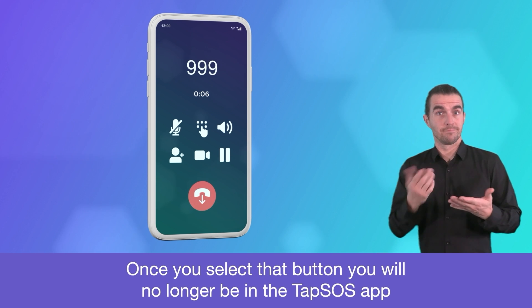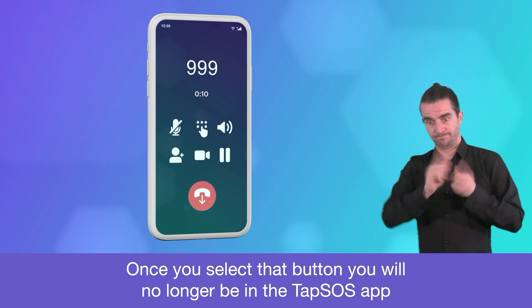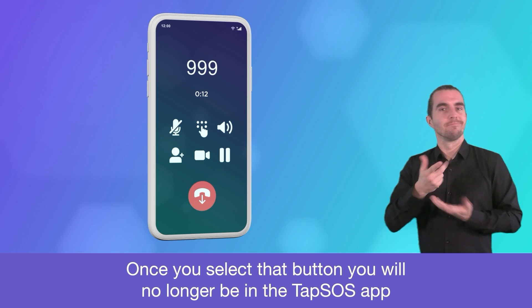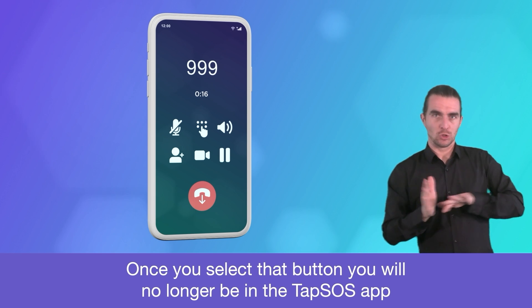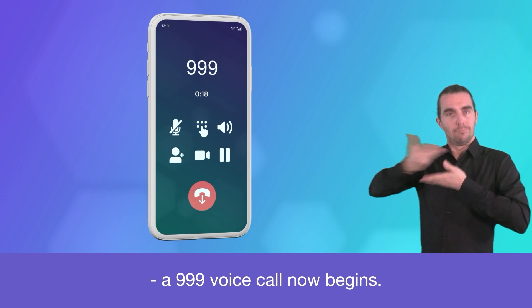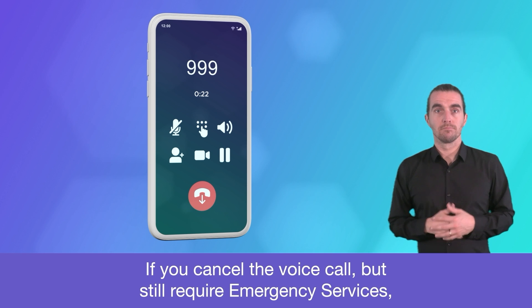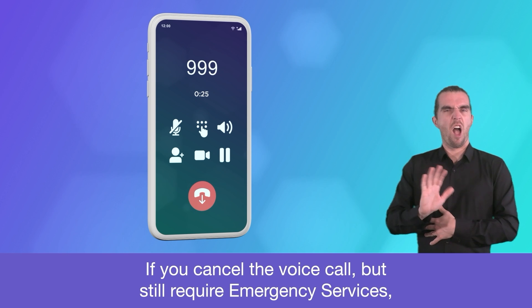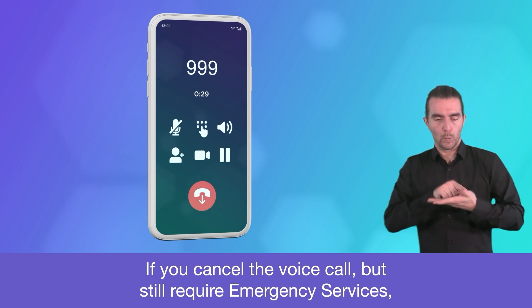Once you select that button you will no longer be in the TAP SOS app and a 999 voice call now begins. If you cancel the voice call but still require emergency services, you can reopen TAP SOS and make an alert through the app.